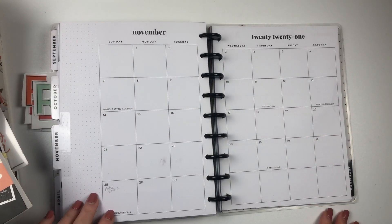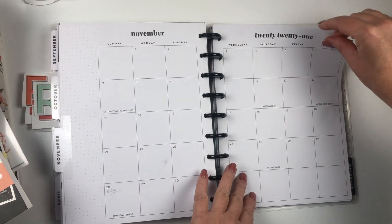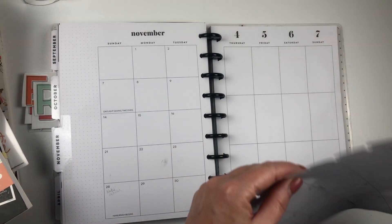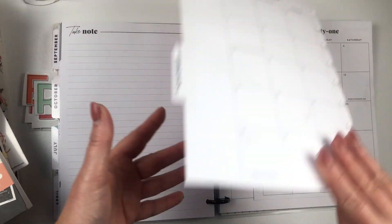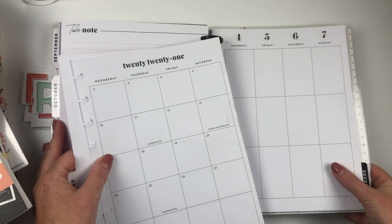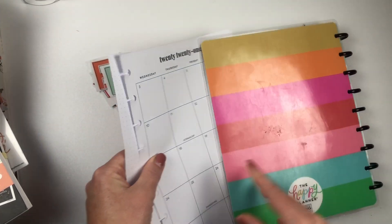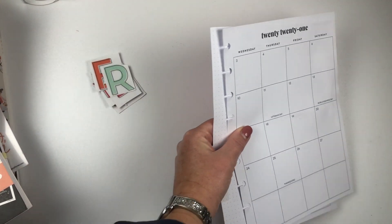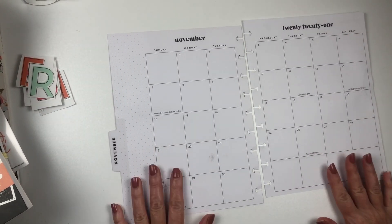Hey everyone, it's Christine of Twinkle Plans Her Day. I'll be planning the week — the month of November. Can't believe it's November. I'm going to take the pages right out and get to it. Today is November 1st. I should have maybe done this before November 1st but it's just been really busy lately. I'm gonna have to rush through this because time is short.